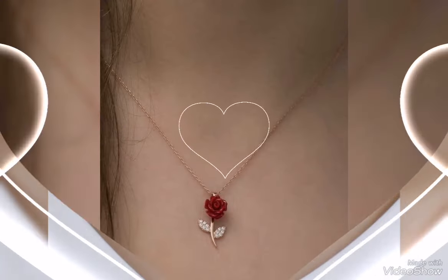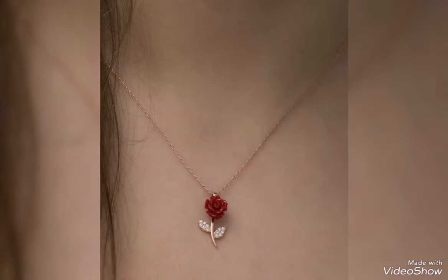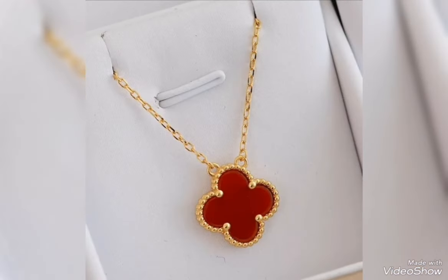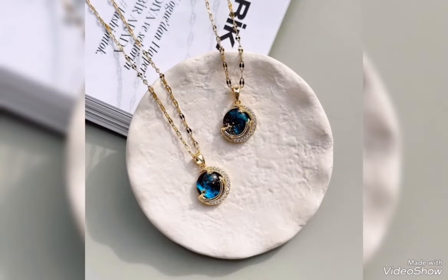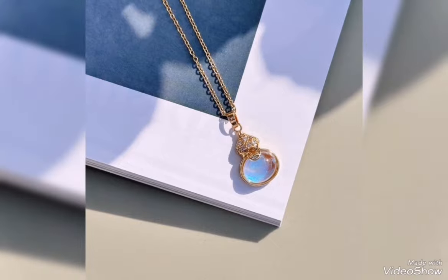Assalamualaikum friends, welcome back to my channel Glamour Girl. How are you all? I hope you all are fine and always be happy inshallah. Today's video is related to outstanding and stylish gold pendant and gold necklace design ideas for party wear and office wear.